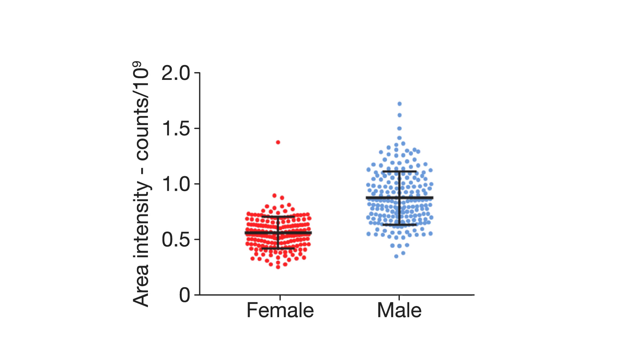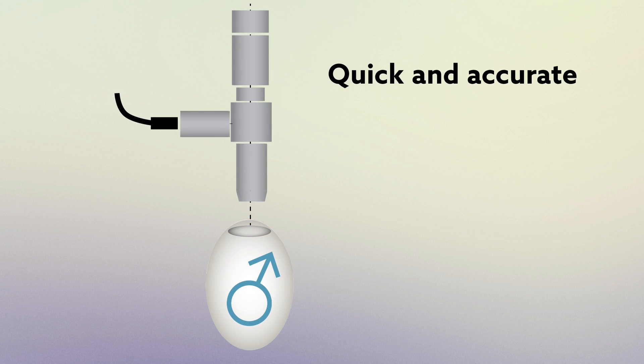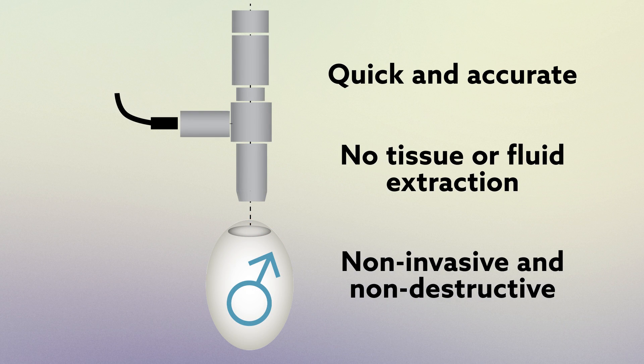When tested, the spectroscopy method correctly predicted the sex of developing embryos with a 93% accuracy rate. Not only is this fluorescence technique quick and accurate, but it requires no tissue or fluid extraction, making it non-invasive and non-destructive.